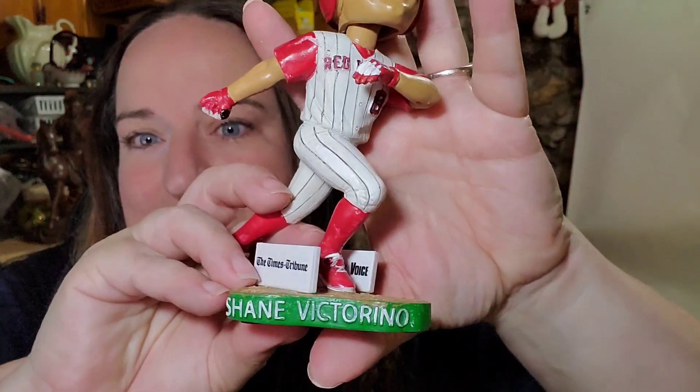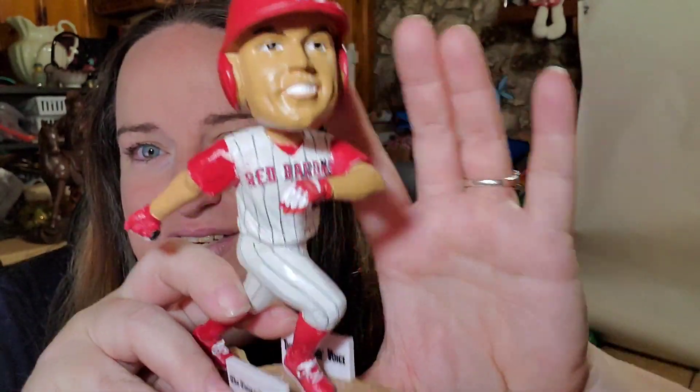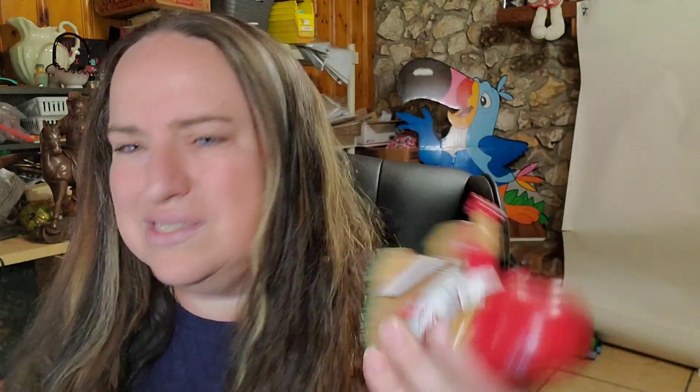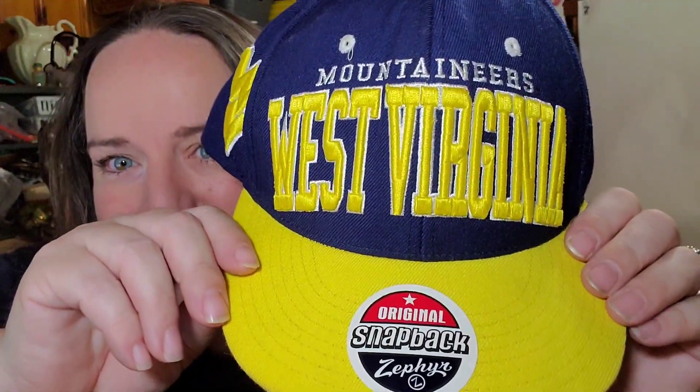And then Mercari — I sold this Shane Victorino bobblehead. I got it at an estate sale or online auction for about $5, and it sold for $20 on Mercari. I also sold a West Virginia Mountaineers hat for $13 on Mercari — paid less than a dollar for that.